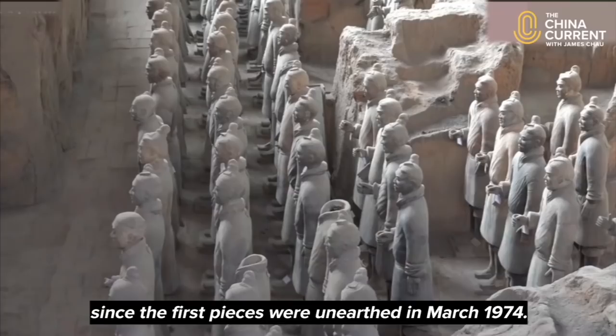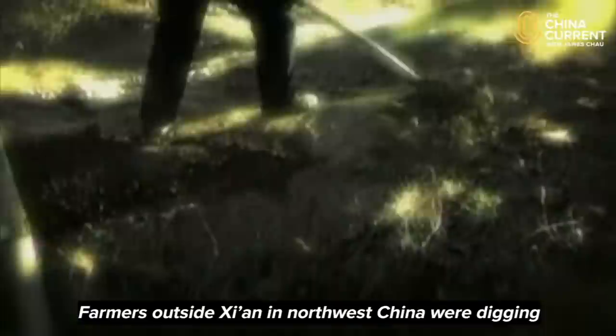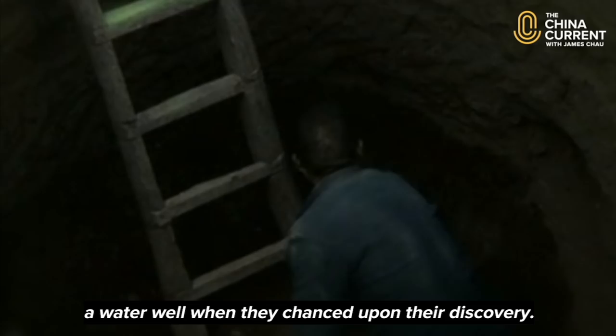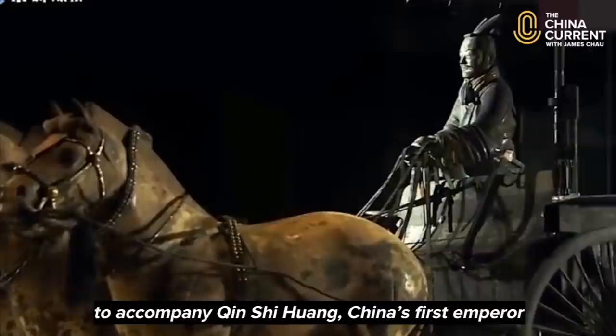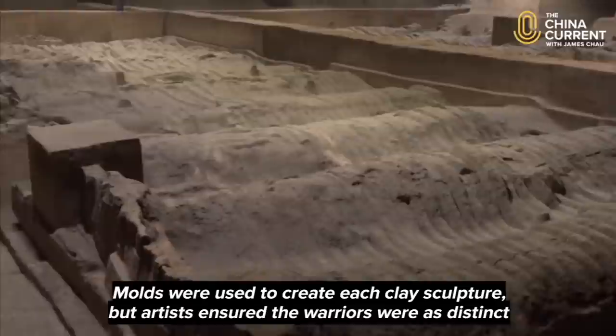The terracotta warriors have transfixed the world since the first pieces were unearthed in March 1974. Farmers outside Xi'an in northwest China were digging a water well when they chanced upon their discovery. What they found was a vast army of thousands of lifelike soldiers buried in the 3rd century BC to accompany Qin Shi Huang, China's first emperor, in his afterlife.